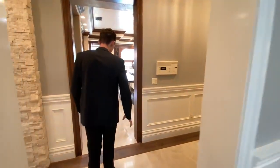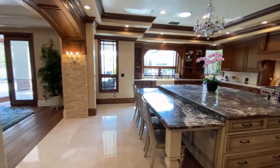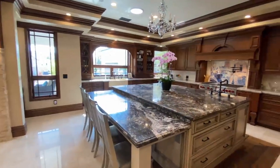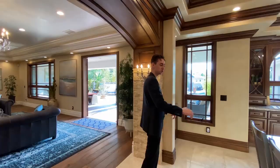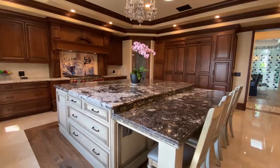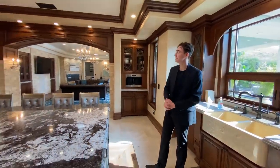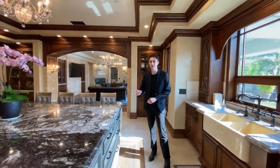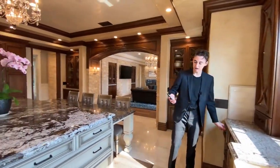We continue on into your magnificent kitchen area. Take a look at the woodwork shown across this entire kitchen. To the right, we have a magnificent granite countertop extending to a breakfast bar that seats up to four guests. Another amazing feature is a drop-down TV that actually comes down from the ceiling — let me show you what I'm talking about. Got your remote right here.